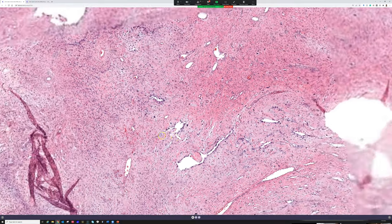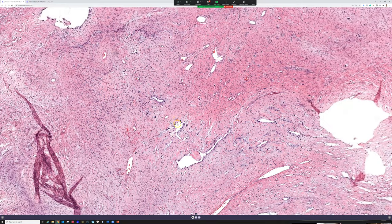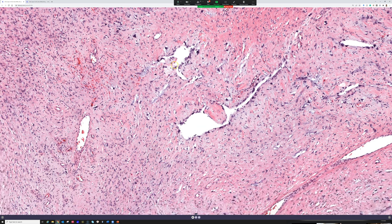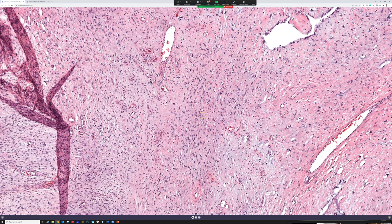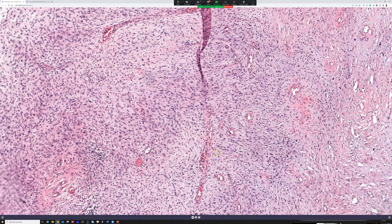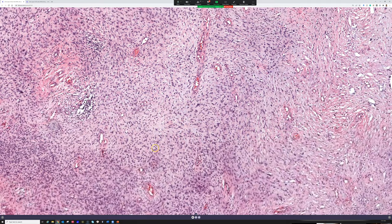Because atypical cells line what look like vascular spaces, on a bad day you might worry about angiosarcoma — especially on a small biopsy of just that area. CD34 is positive, which also stains some angiosarcomas, though some are negative, which is one of many reasons I don't love CD34 as a vascular marker. I much prefer CD31 and ERG. I have a write-up explaining how I use vascular markers, but that's a story for a different day.